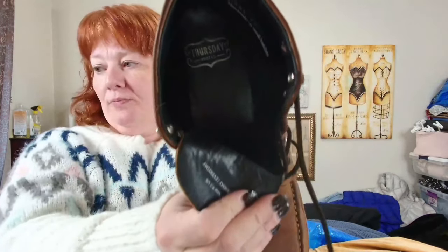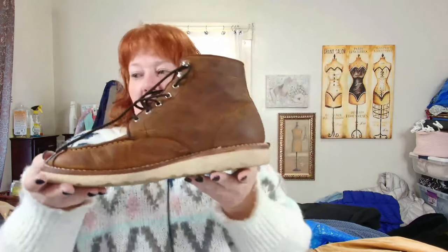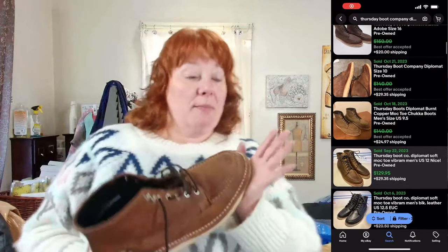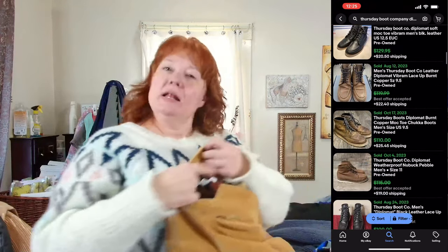This is Thursday Boot Co. — handmade in small batches. These are a size 9.5 men's lace-up boots. They have a little heel drag but not too bad, so I'll put that in my listing. I will not be cleaning these up at all because that's part of the aesthetic for the brand — kind of like Frye in that way.